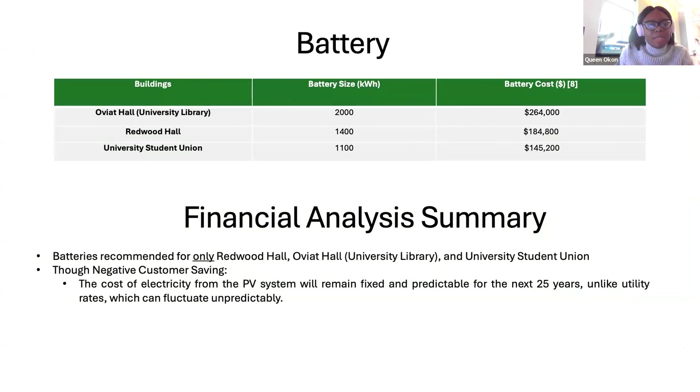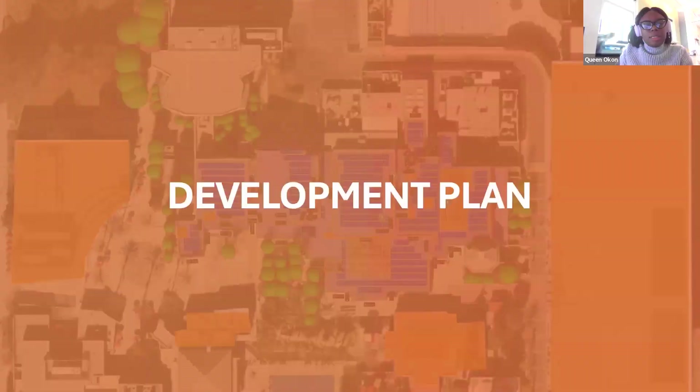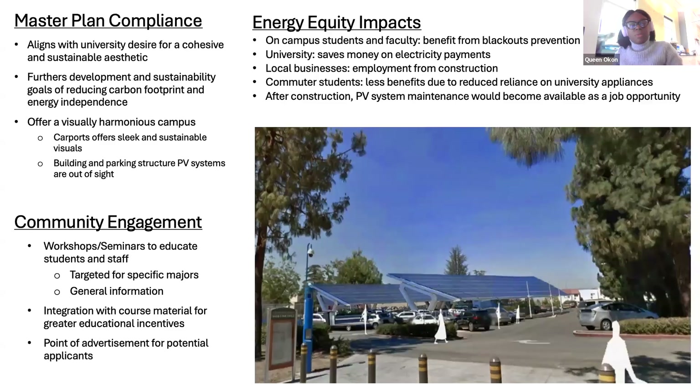In summary, while we have negative cost savings, the cost of electricity from this PV system will remain fixed and predictable for the next 25 years, unlike fluctuating utility rates. By implementing these 14 PV systems, CSUN would have approximately 14 megawatts, helping drive their 20 megawatt sustainability goal.